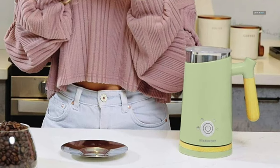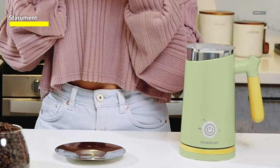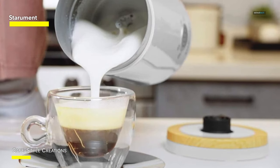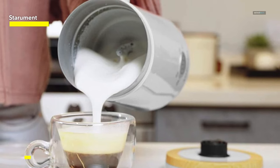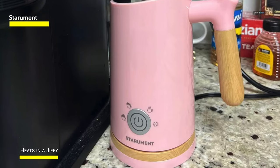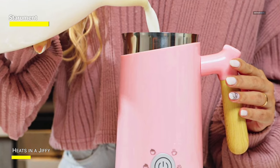Sterumint. The retro aesthetic of this electric milk frother by Sterumint blends vintage pastel color palettes — pink, green, and blue — each looking like throwbacks to the 1950s, with wood accents that harken back to wood-paneled family station wagons. But while the looks are old, the technology is very much of today, with the ability to whip up four different types of milk foam that can be used on cold and hot milk via the touch of one button and in less than a minute's time.